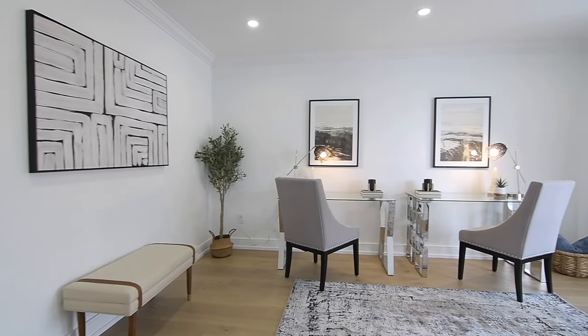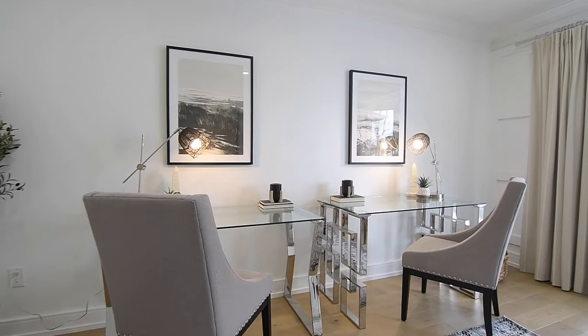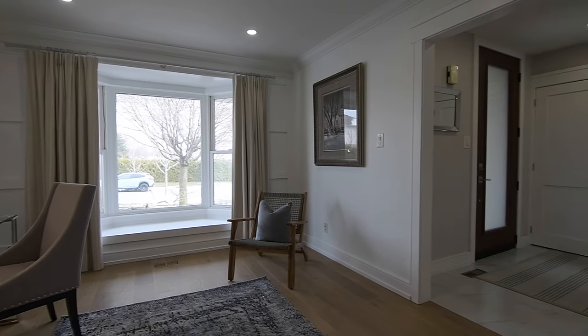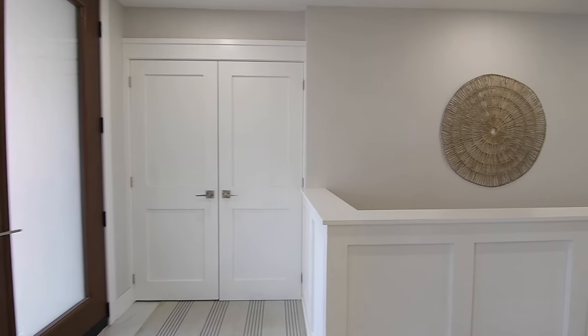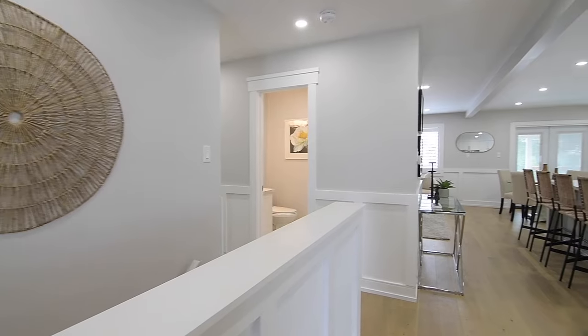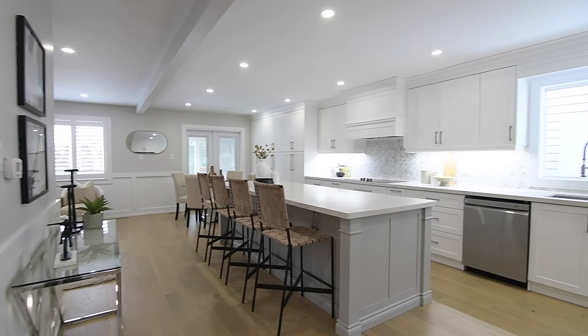Off the foyer is a flex room that can be converted into a bedroom or used as a home office or living room, featuring crown moldings and picture frame trim work on both sides of the bay window. Upgraded floor tiles finish the foyer, which has a double coat closet, and the accent trim work along the walls surrounding the lower staircase opening is carried along the hallway and into the family room.